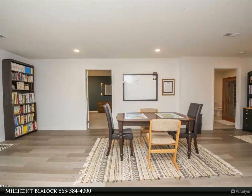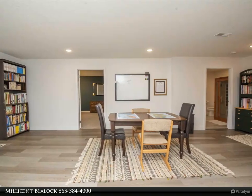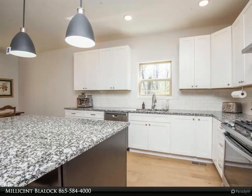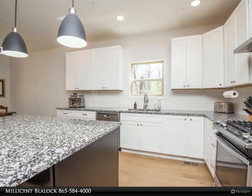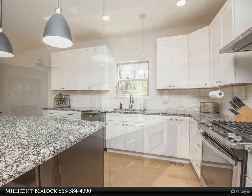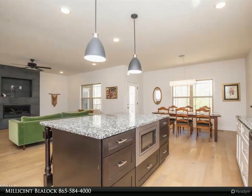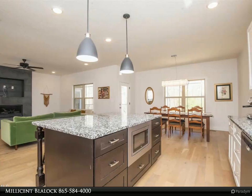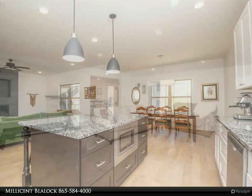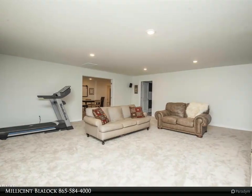You'll be met with lots of natural light, nine-foot ceilings, and an open concept. The master bed and bath are on the main level, as well as a second and third bedroom, guest bath, laundry, and a living room with a contemporary fireplace. The master has access to the deck and a bath with a large walk-in shower, walk-in closet, granite countertops, and double vanity.